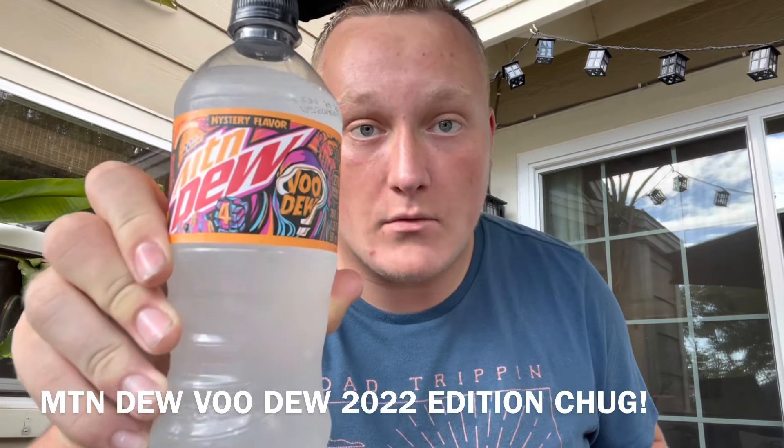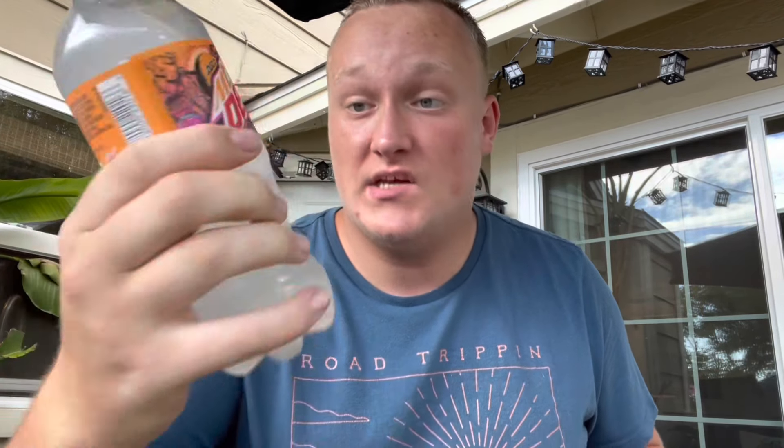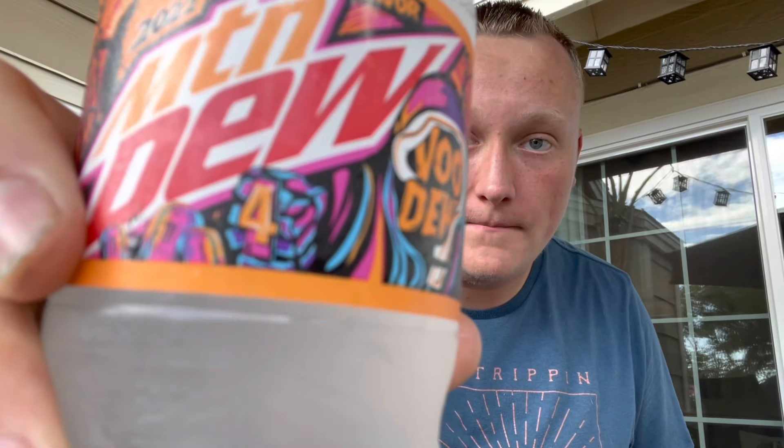Today I am chugging the brand new Mountain Dew Voodoo. This is the fourth Mountain Dew Voodoo flavor — there was a 2019 version, a 2020 version, a 2021 version, and the 2022 version. If you don't count this one, I guess only three came out.